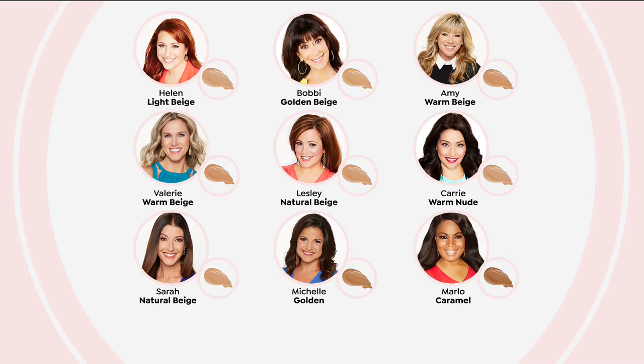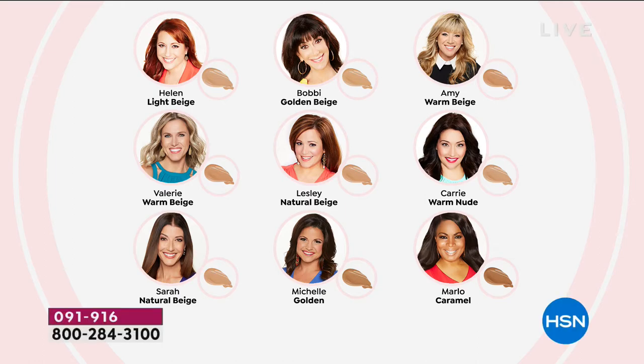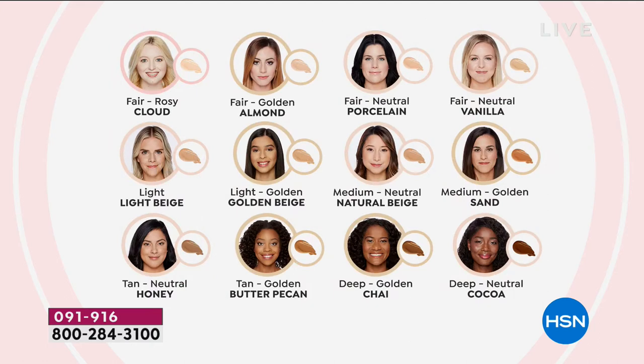If you're a Helen-type color, you're going to be a light beige. Bobby wears golden beige, Amy wears the warm beige, Valerie's also wearing the warm beige. Leslie and I both wear natural beige. Carrie's a warm nude, Michelle is more of a golden, and Marlo is the caramel. So if you see yourself reflected in those shades, it gives you an idea. Here are the 12 most popular shades. We've broken it down into five categories: fair, light, medium, tan, or deep — that's as simple as it gets. Within each category the colors are extremely forgiving. If you don't see your shade here, go to hsn.com because there are 35 colors to choose from.